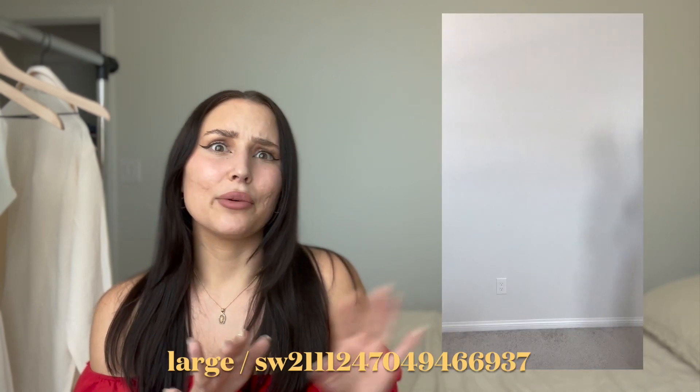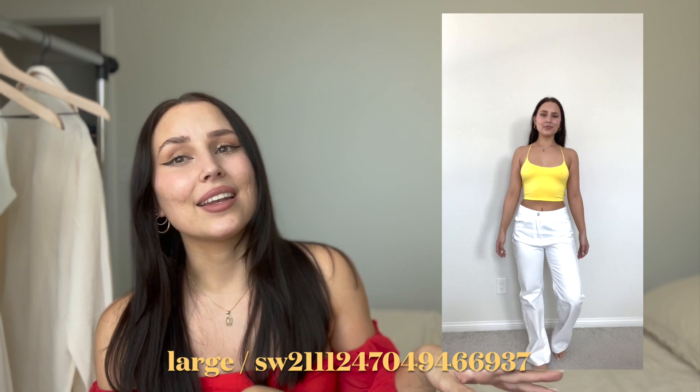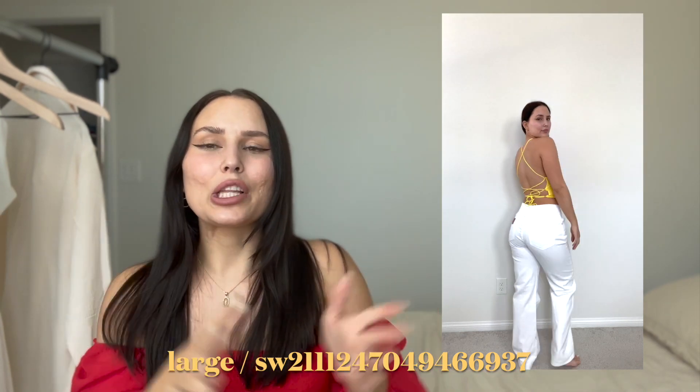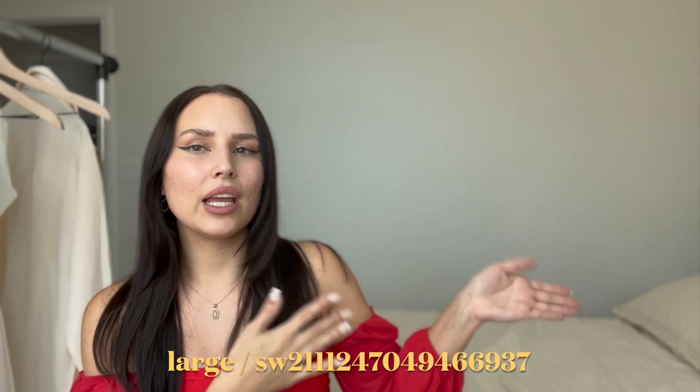Next are these white jeans. I was kind of scared they were see-through, but the reviews reassured me they're not. I held them up in the light and they look see-through, but when you have them on — as long as you're not wearing dark underwear — you can't even tell. I'm definitely going to be wearing these because in the springtime white just looks so clean and can match pretty much anything. I love the bagginess on all of these jeans.